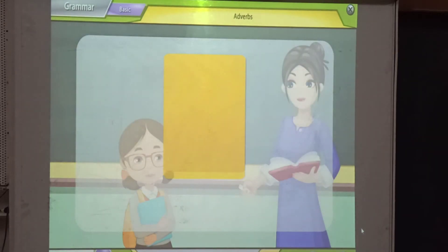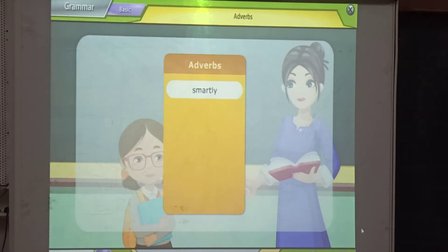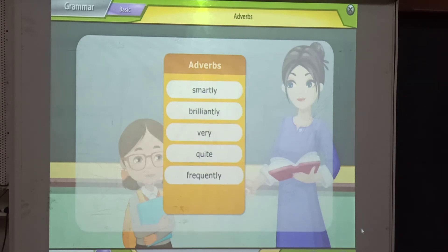Here is a list of some adverbs: smartly, brilliantly, very, quiet, frequently, carefully.